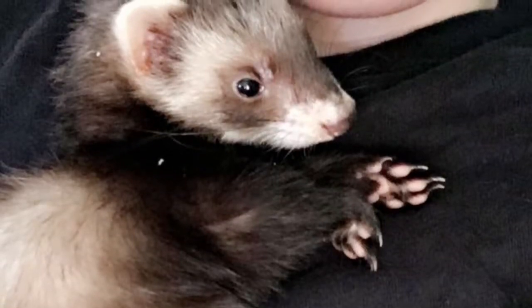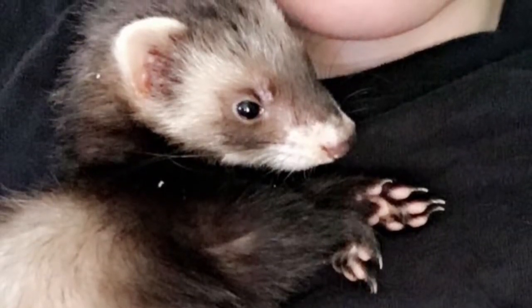So before we start today's video, I wanted everyone to meet my ferret named Dexter. I got him last week.